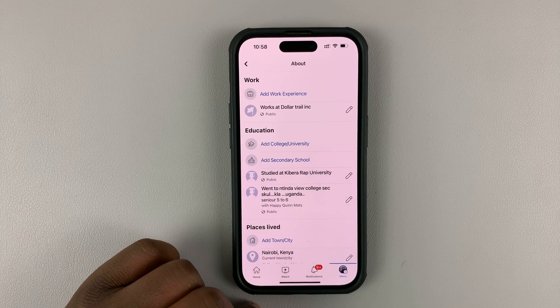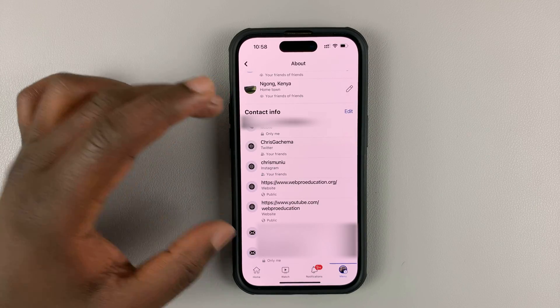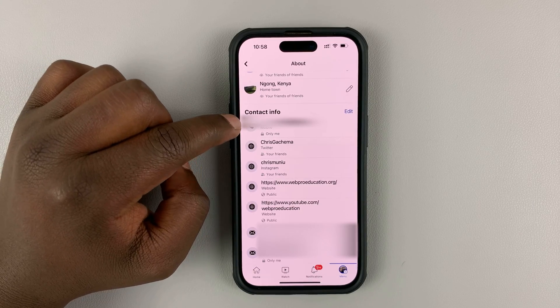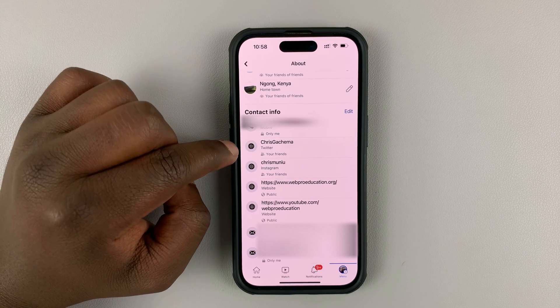On the edit profile page, scroll down until you get to edit your about info. Tap on that and then scroll down to the contact info section. You should see your phone number at the top there if you have one. If you have multiple, you'll see all of them there.